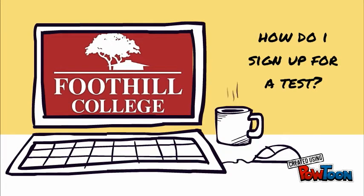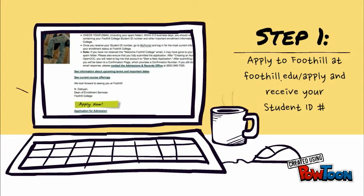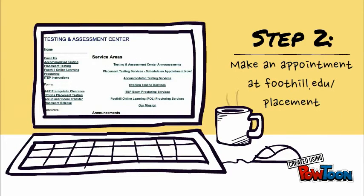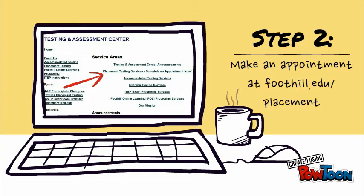How do I sign up for a test? Step 1: Apply to Foothill at foothill.edu/apply and receive your student ID number. Step 2: Make an appointment by visiting foothill.edu/placement and clicking on "Schedule an Appointment Now."